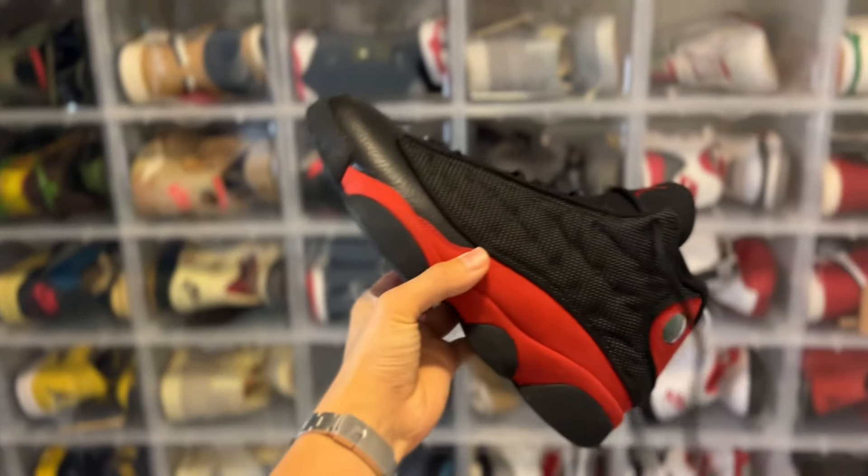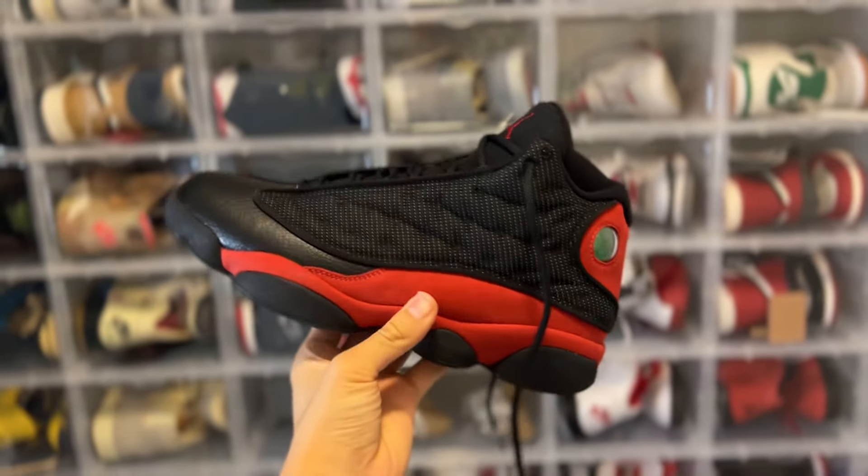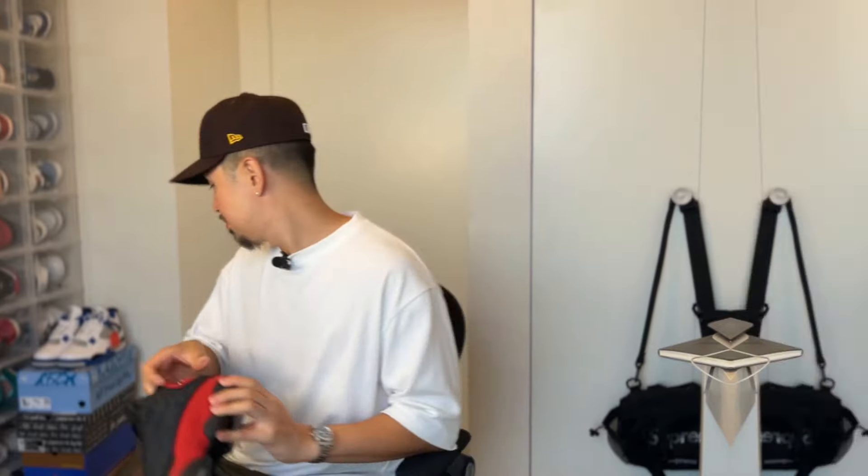I've been doing YouTube videos for over 10 years and I've always said my favorite Jordan of all time is the Jordan 13. This shoe right here last released in 2017, so by 2026 we're looking at about nine years — I think it's time for this shoe to re-release again. The Bread 13 is probably one of the best Jordan 13 colorways. It's not my personal favorite but it's definitely one that every single time it comes out I have to pick up a pair. The 13 is a super underrated shoe.